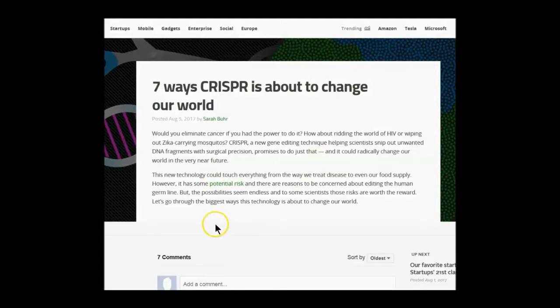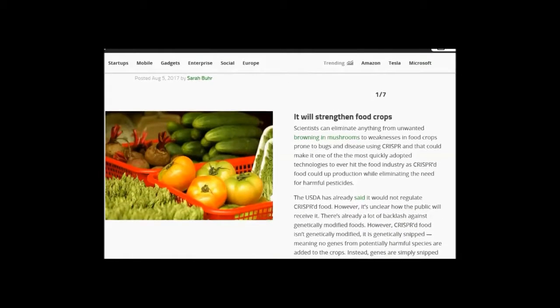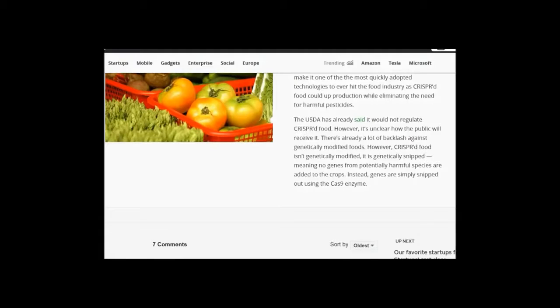It could radically change our world in the very near future. The new technology could touch everything from the way we treat disease to our food supply. It has some potential risks, and there are reasons to be concerned about editing the human germline. To some scientists, those risks are worth the reward — reward to whom, folks? It will strengthen food crops. Scientists can eliminate anything from unwanted browning in mushrooms to weaknesses in food crops prone to bugs and disease using CRISPR. The USDA has already said it would not regulate CRISPR food. However, it's unclear how the public will receive it — they won't be told.